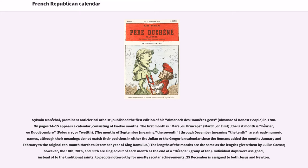Sylvain Maréchal, a prominent anti-clerical atheist, published the first edition of his Almanac of Honest People in 1788. On pages 14-15 appears a calendar consisting of 12 months. The first month is March, or 1st, and the last month is February, or 12th. The months of September, meaning the 7th, through December, meaning the 10th, are already numeric names, although their meanings do not match their positions in either the Julian or the Gregorian calendar, since the Romans added the months January and February to the original 10-month year.